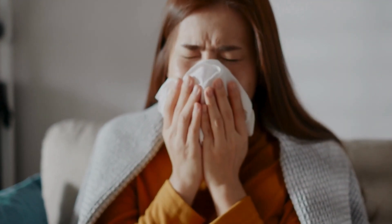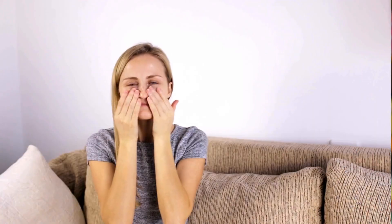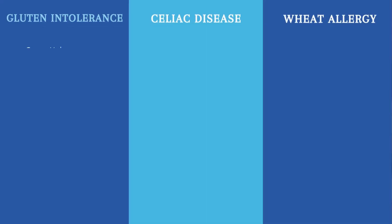Sometimes people don't even know they have it. It can show up a day or two days later with symptoms, and symptoms vary from person to person. Symptoms of non-celiac gluten sensitivity can look like you have a common cold: gas and bloating, constipation, diarrhea, watery eyes, runny nose, sore throat, skin rash, fatigue, and brain fog. All those things can be signs of an intolerance.